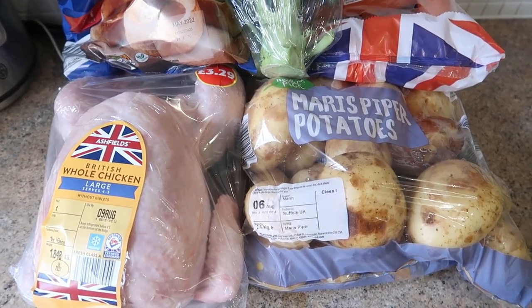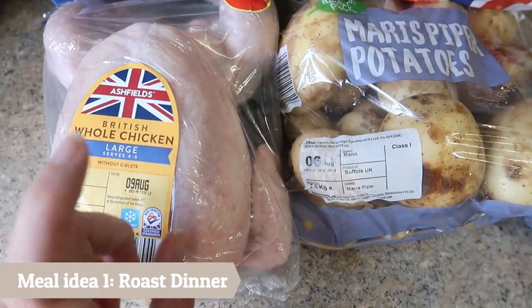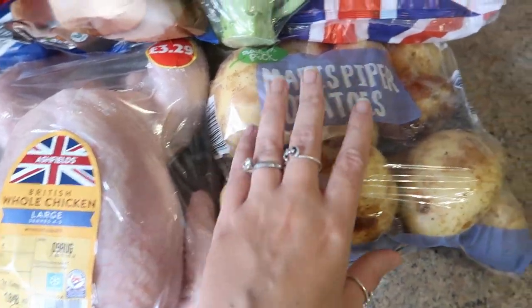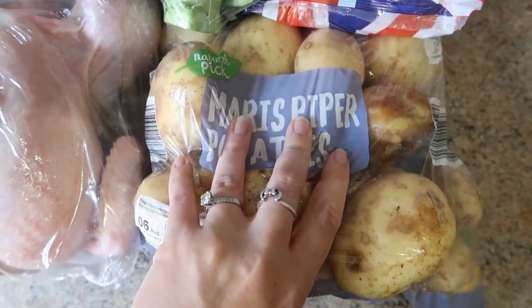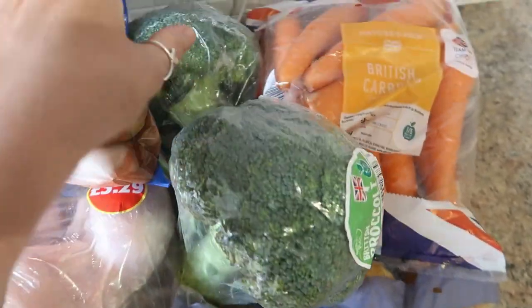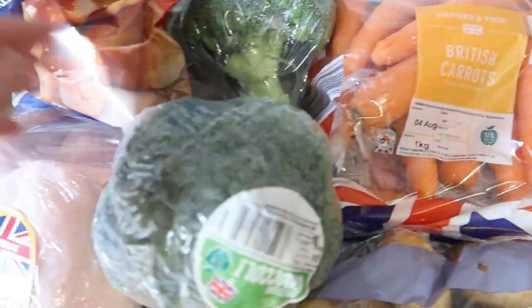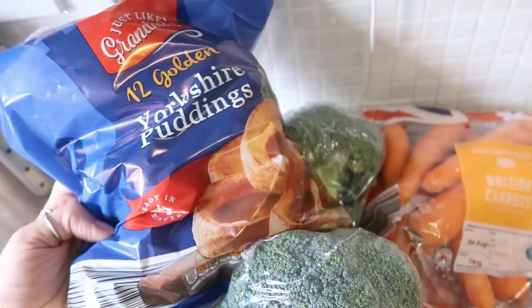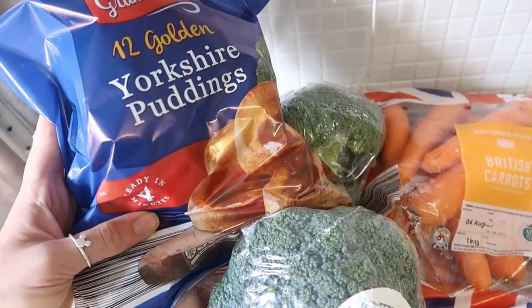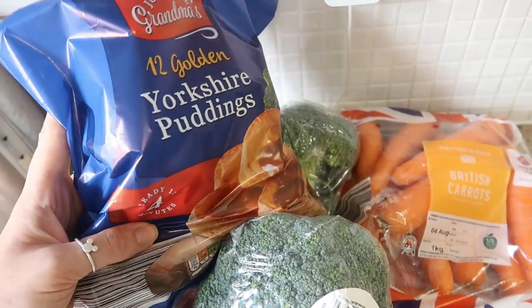Tommy's actually off work this week so we are having a roast dinner tonight. I've got a whole large chicken breast — I always get large because we use the leftover chicken for other things. I've got some roasting potatoes, two broccolis because my kids are broccoli mad, a packet of carrots, and then some golden Yorkshire puddings. Sometimes I make my own, but these are so quick and easy to just whack in — it's easier than not being able to open the oven for 20 minutes while Yorkshire puddings are trying to rise. So roast dinner is meal idea number one.